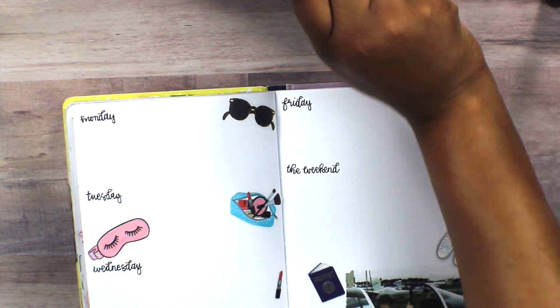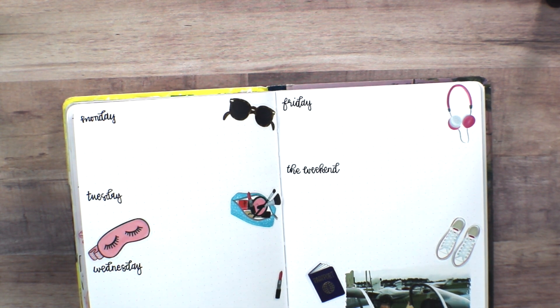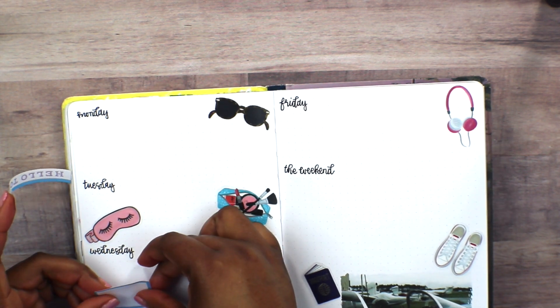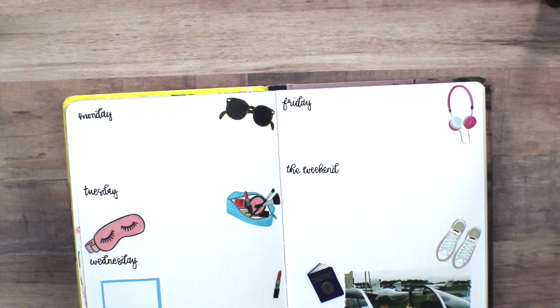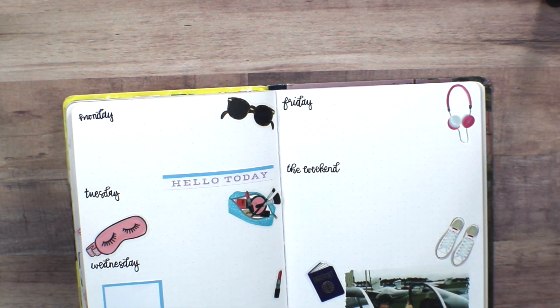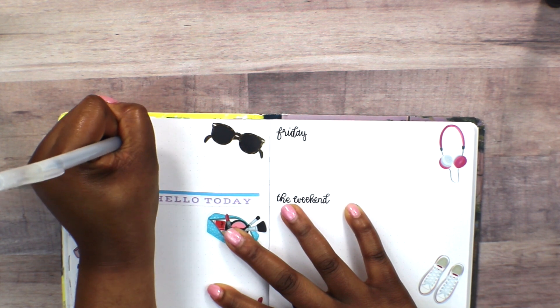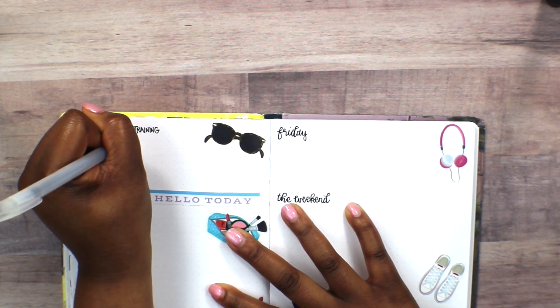I thought these stickers were so light and airy that I really didn't feel like I needed to add anything else to them. The 'hello today' sticker and the blue-black sticker are from the Color Story Happy Planner sticker books, and with that I went ahead and wrote down some of the tasks I have to do for the week.